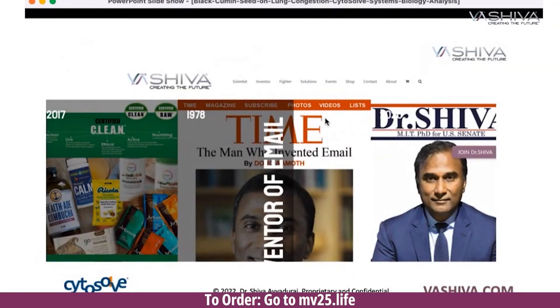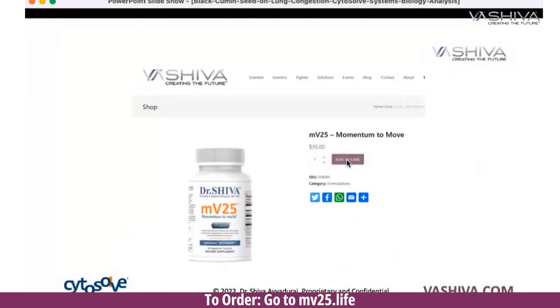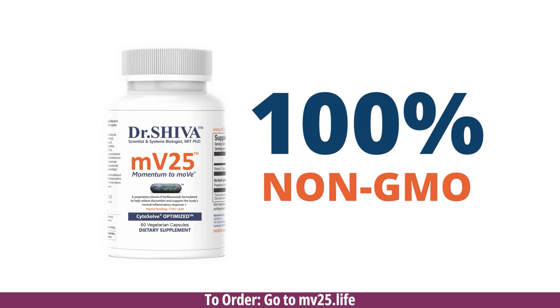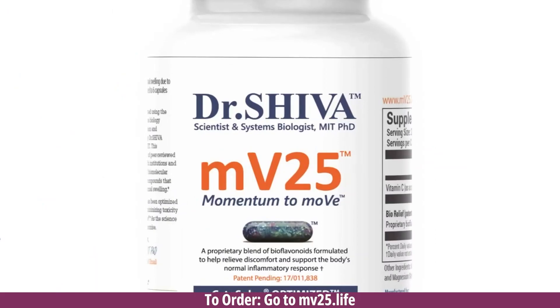It's clean food certified. It's made in the U.S. If you go to vasiva.com, right on the shop, or you can go to mv25.life — from there you can click on the bottle and order. Please take advantage of it, because it's going to help you. It supports our movement and the fact that we want to take science-based approaches to natural products.